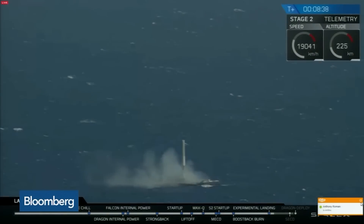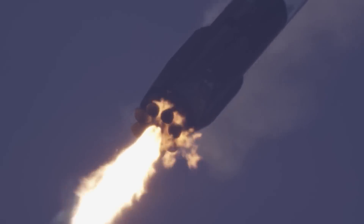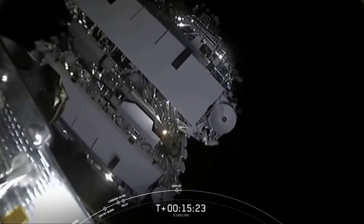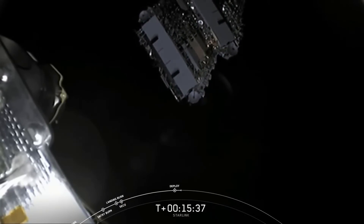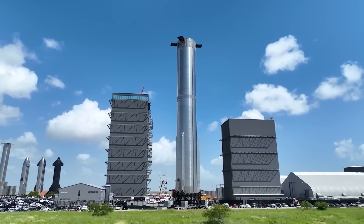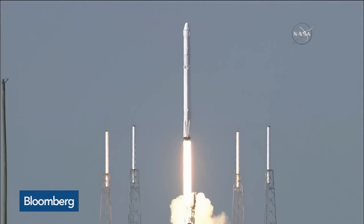This booster has an impressive track record, having successfully completed eight previous launches and landings, making this its ninth mission. Once the first stage has completed its return, the rocket's upper stage will continue its journey, carrying the 53 Starlink satellites to low Earth orbit, where they will be deployed approximately 65 minutes after liftoff. The total number of Starlink satellites launched by SpaceX thus far exceeds 4,500, with nearly 4,200 currently operational, according to astrophysicist and satellite tracker Jonathan McDowell. SpaceX has authorization to deploy 12,000 broadband satellites and has applied for approval to add another 30,000.